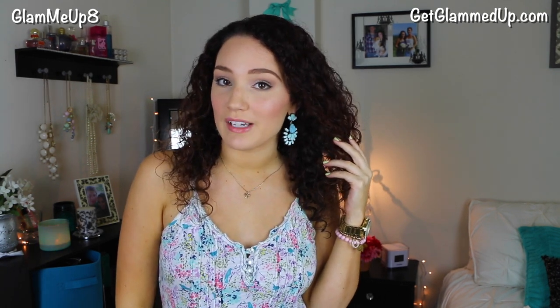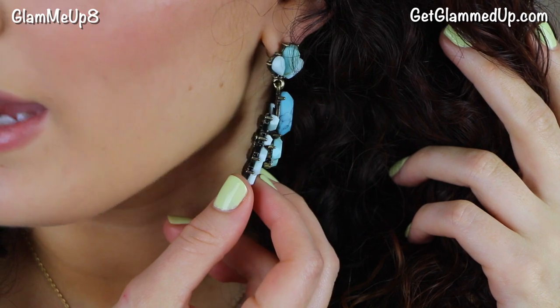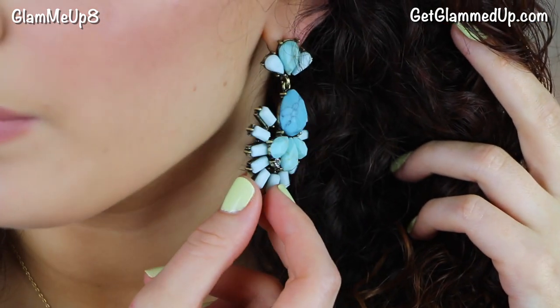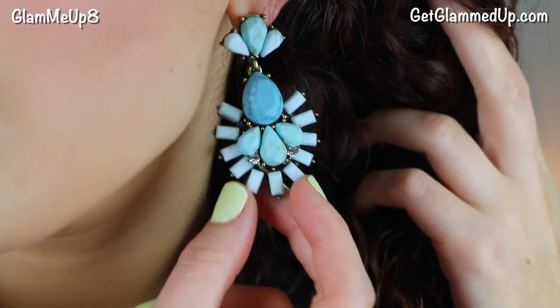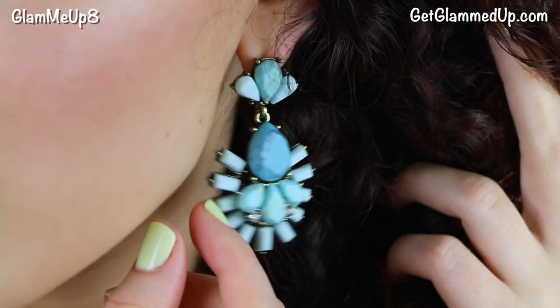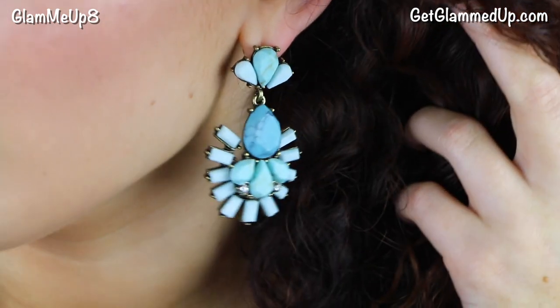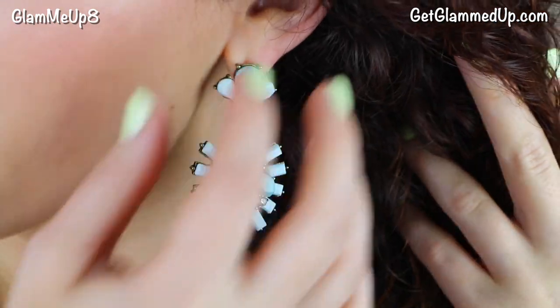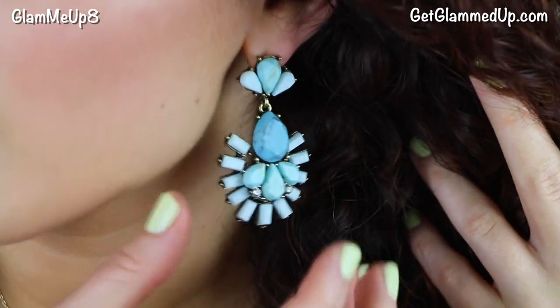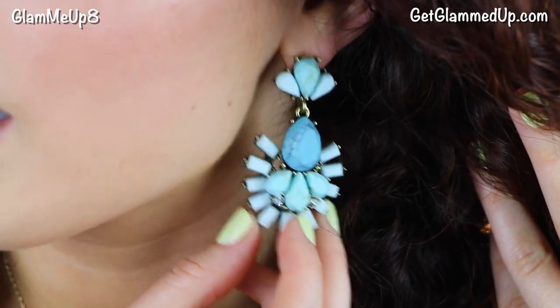The next piece I have is another pair of statement earrings called the Organic Drop Earrings in turquoise. They also have a neon pink color that I think is beautiful. They're just so detailed and actually have a matte finish — I wasn't aware of that when I saw them online, they looked a little bit more shiny. They have turquoise stones in the center and then spiky ones around the outside. These actually don't hurt my ear — they look like they're weighing down a little bit, but they're really comfortable. I've had some other statement earrings that are uncomfortable after a while and I can't wear them all day, but these I could definitely wear all day.